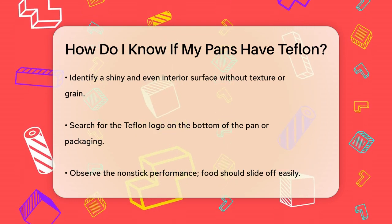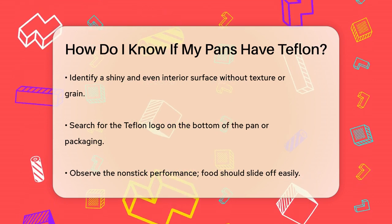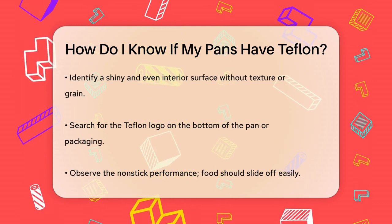Check for the Teflon logo on the bottom of the pan or on the packaging. This logo can be a clear indicator that the pan is coated with Teflon.